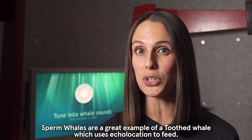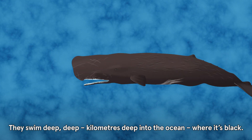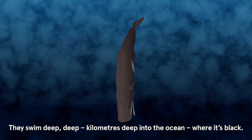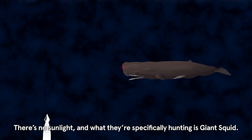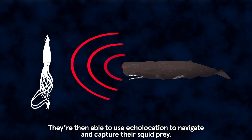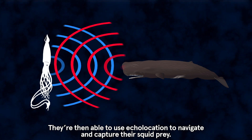Sperm whales are a great example of a toothed whale which uses echolocation to feed. They swim down deep — kilometres deep into the ocean where it's black, there's no sunlight — and what they're specifically hunting is giant squid. They're then able to use echolocation to navigate and capture their squid prey.